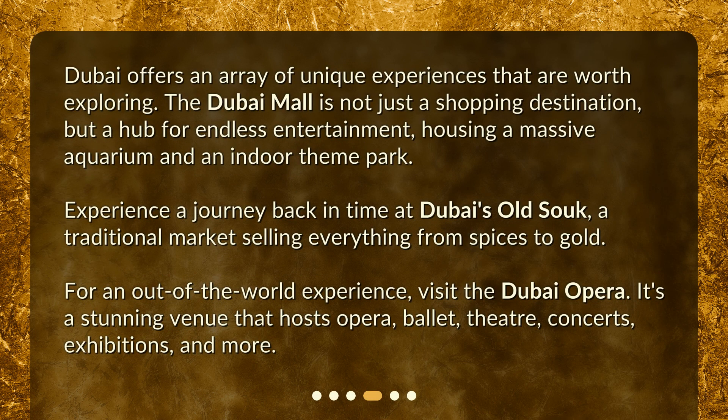Dubai offers an array of unique experiences that are worth exploring. The Dubai Mall is not just a shopping destination, but a hub for endless entertainment, housing a massive aquarium and an indoor theme park. Experience a journey back in time at Dubai's Old Souk, a traditional market selling everything from spices to gold. For an out-of-the-world experience, visit the Dubai Opera — a stunning venue that hosts opera, ballet, theater, concerts, exhibitions, and more.